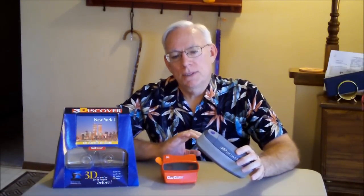It's still available from the inventor's website. If you go to 3dvision.ca, it's a Canadian company. You can still order these. He'll sell you a viewer with a cassette of your choice, and they have about 100 to select from.